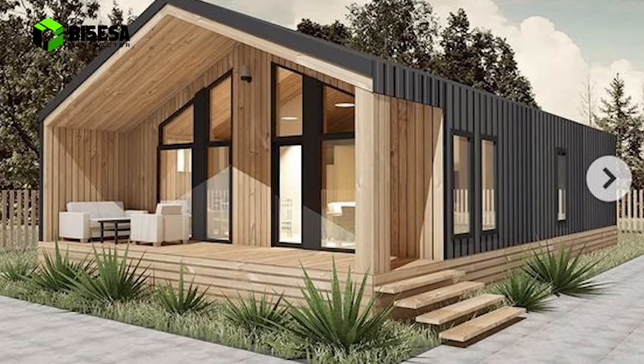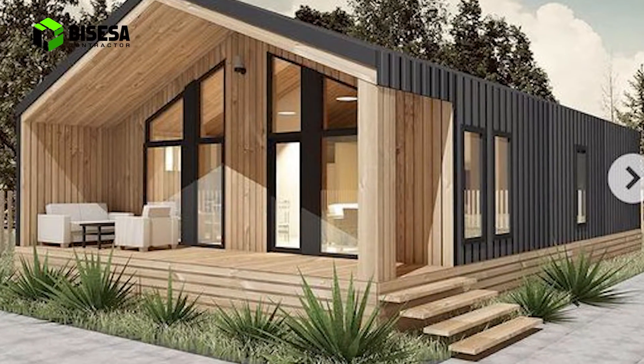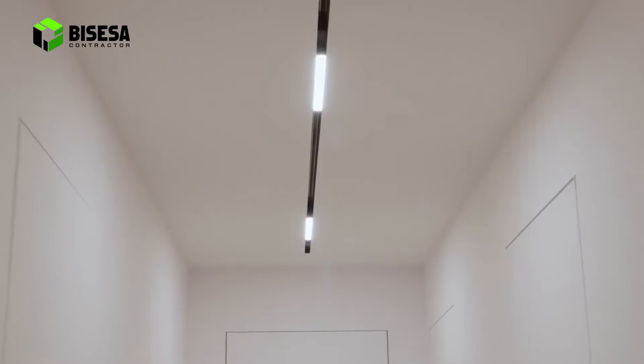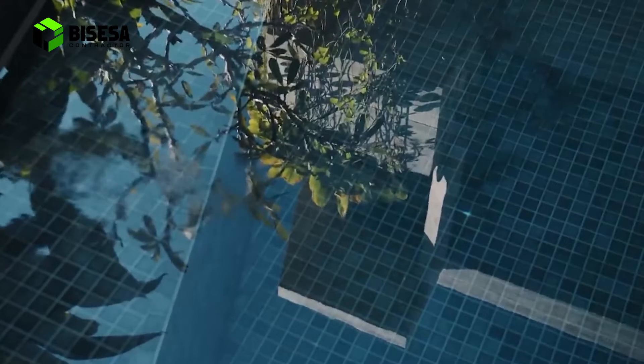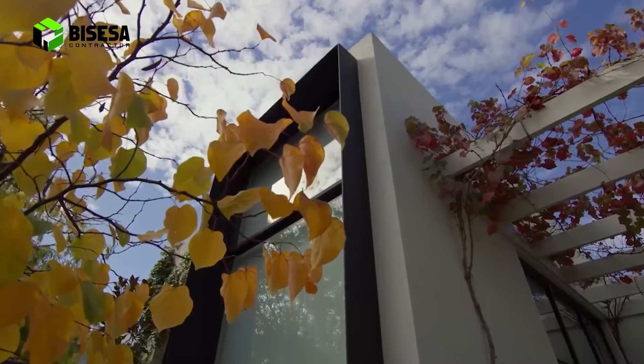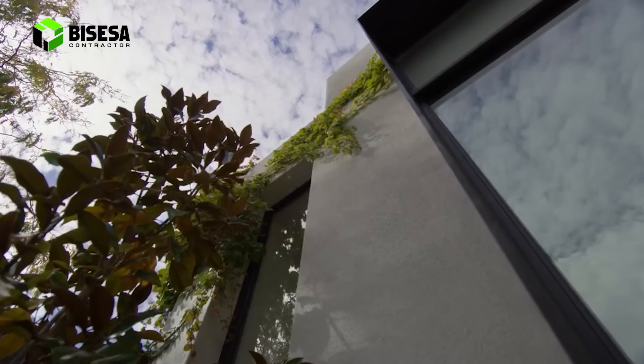4. Model rumah tingkat sederhana. Rumah mungil dua lantai bergaya minimalis modern ini sangat cocok untuk keluarga baru dengan dua anak. Meski berukuran kecil, kesan elegan serta asri muncul lewat kehadiran taman rumah di depannya.